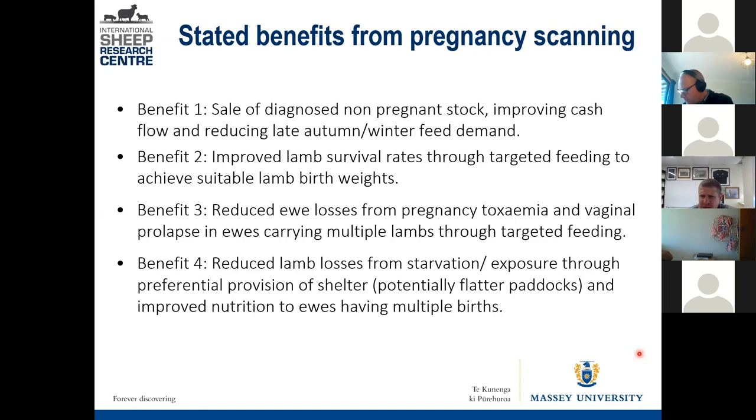There is a bit of evidence — and it's only a bit, and it's a real career killer to say you know the cause of prolapses or bearings — but there is some evidence to suggest that overfeeding in some instances can result in more bearings. So you can reduce ewe losses by control of feeding.